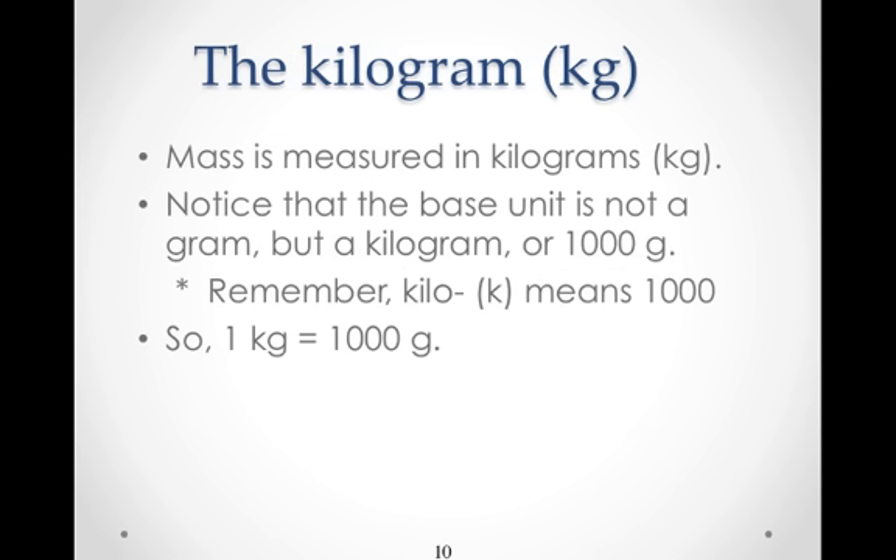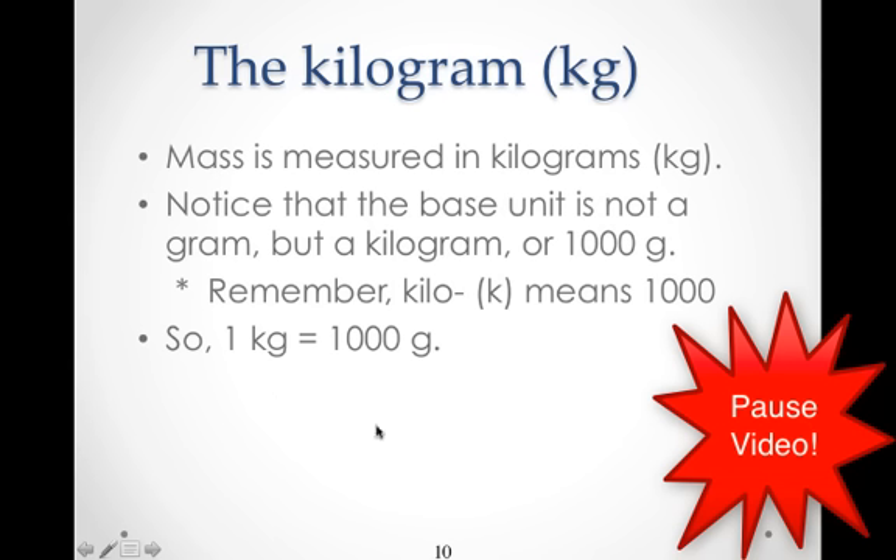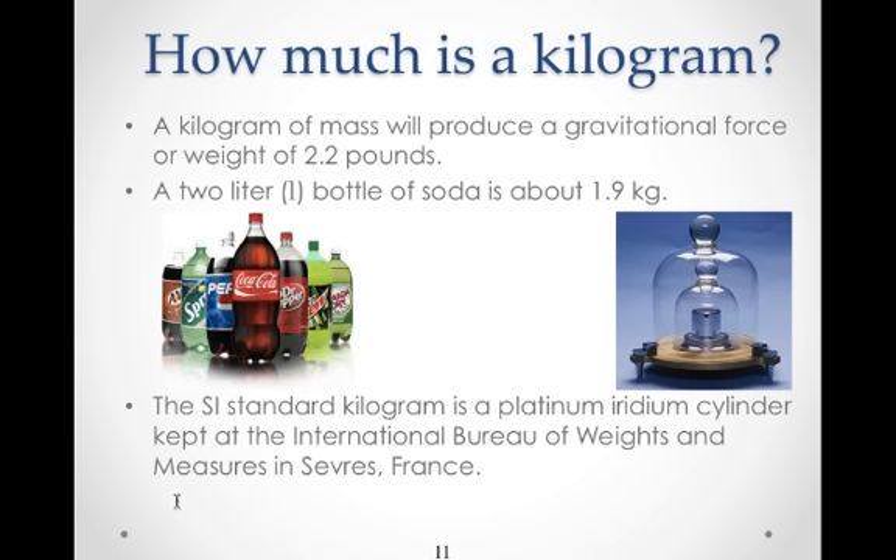Mass is our measure of inertia, and mass is measured in kilograms, represented by the symbol kg. Notice that the base unit is not the gram, but the kilogram, or 1,000 grams — one kilogram is 1,000 grams. A kilogram of mass will produce a gravitational force or weight of about 2.2 pounds. Another way to think of it is that a 2-liter bottle of soda is almost 2 kilograms, about 1.9 kilograms.